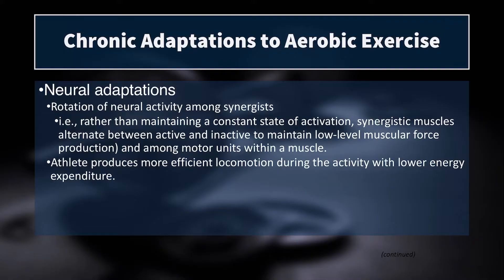Exercise economy is the general term, and if it's a runner, swimmer, or cyclist, you would name it by that mode of training. Runners want to improve running economy. Improving their cycling economy doesn't necessarily help their running because it's a very different motor pattern, different motor units, and different muscle groups used from one mode of aerobic training to the next.